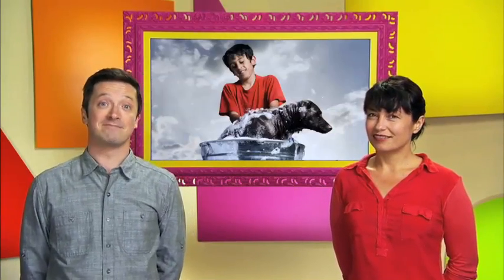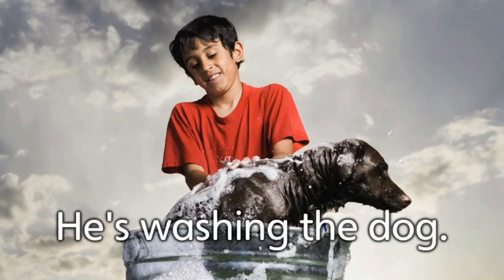Wash. He's washing the dog. That dog does not look happy. No, it doesn't.